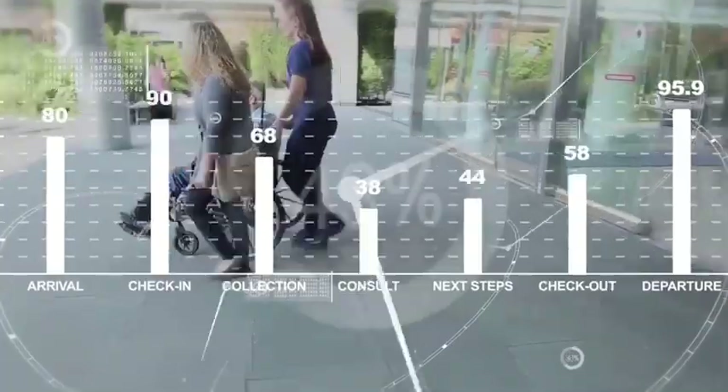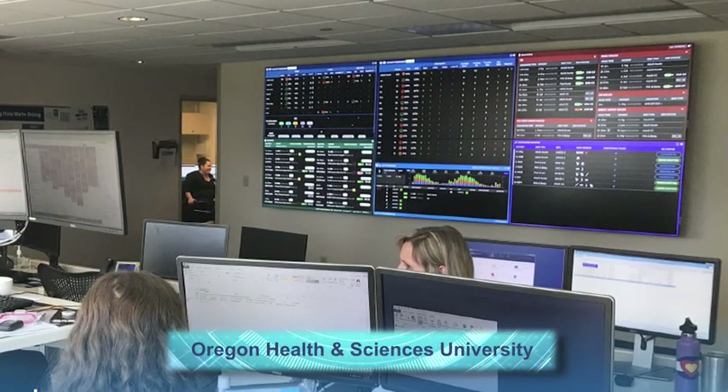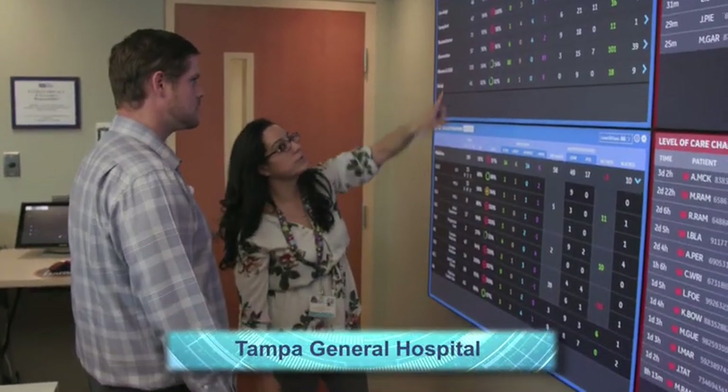We've seen the results from other command centers at Johns Hopkins, Oregon Health University Systems, and Humber River, and we believe we can take this concept even further for patients here at Tampa General. GE clinical command centers are already making a difference in departments hospital-wide and between hospitals — and that's just the tip of the iceberg.